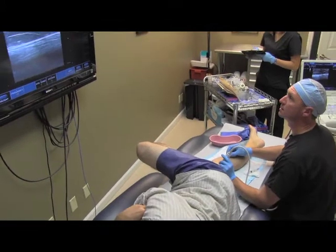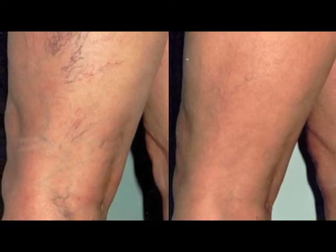It's a nice alternative for symptomatic or cosmetic small veins on the lateral thigh complex or elsewhere in the lower extremity.